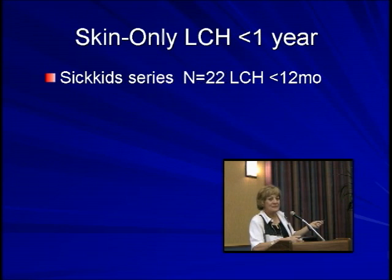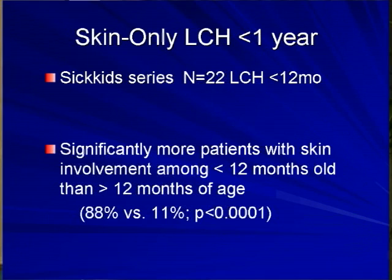At SickKids, we looked at our series of skin-only patients under a year. We found 22 patients with skin-only disease. Like the others, significantly more patients with skin involvement in the young patients than the older ones, and you can see that's very significant.